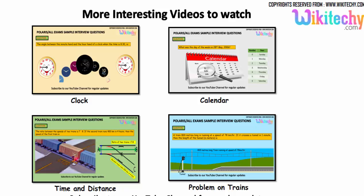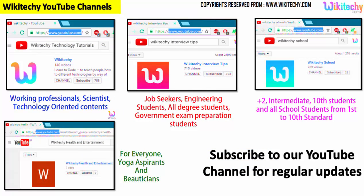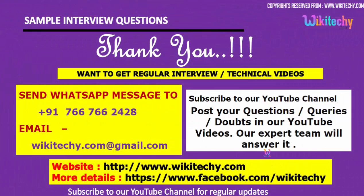We have lots of interesting interview questions for you. If you are looking for more videos, subscribe to our YouTube channel. Search for 'wikiteki interview' for interview content, 'wikiteki technology tutorials' for technology, 'wikiteki school' for school topics, and we also have a health and entertainment channel. Post any questions or comments on our YouTube channel and our experts will answer. Visit our website and Facebook. Thank you from wikiteki.com.